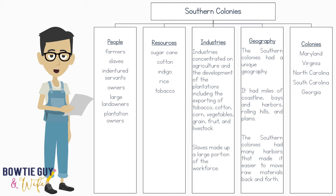The Southern Colonies contained a very diverse geography — coastlines, bays, harbors, plains, and rolling hills — and it particularly had very fertile soil that made it good for planting. Industry in the Southern Colonies was concentrated on agriculture, including the exporting of tobacco, cotton, corn, vegetables, grain, fruit, and livestock. Slaves made up a large portion of the workforce.